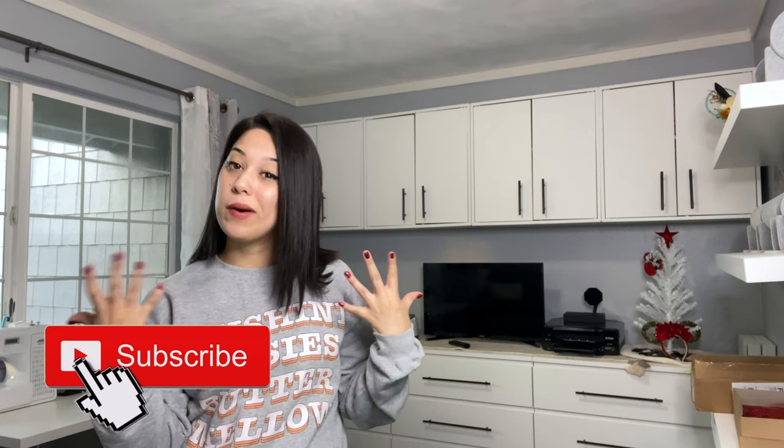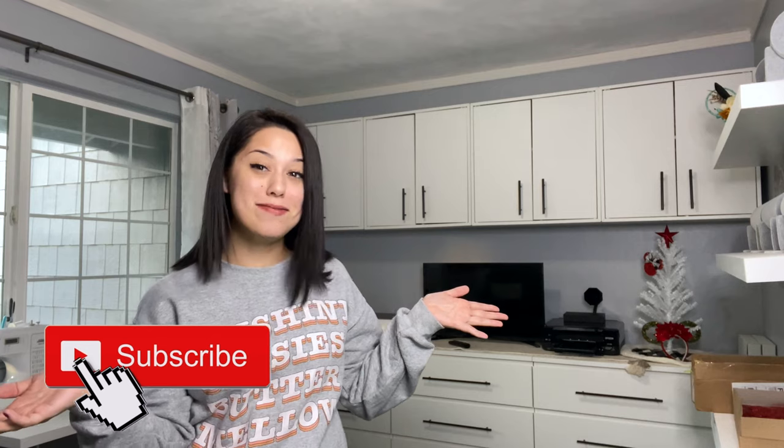If you haven't followed me for quite some time, you would know that I actually have an Etsy shop and this is where I run all my business from home. I make things like Mickey ears, I also design shirts, and a lot of top knot headbands.